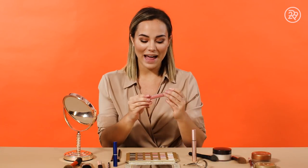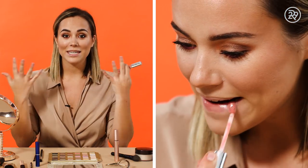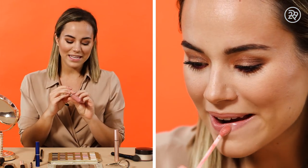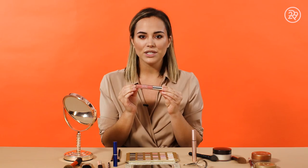Last but not least I'm going to add a lip. Since my eyes were a little heavier and darker and I have a nice bronzy glow going on, I'm just gonna go super soft. I'm using this Neutrogena lip gloss — this is just gonna tie the whole look together but keep it really soft so the main focus stays on the eyes.